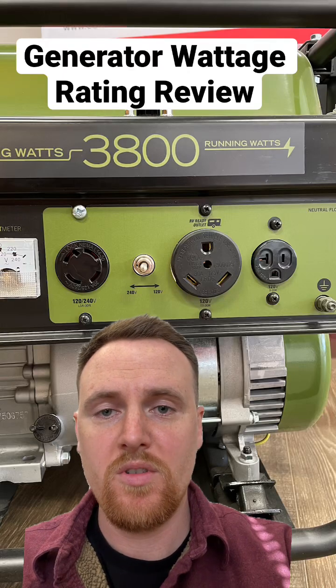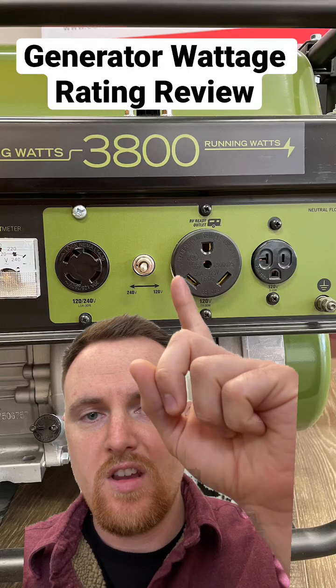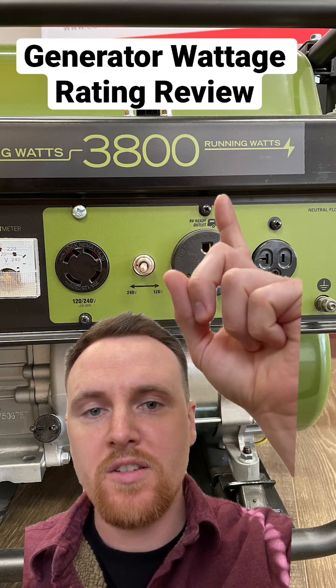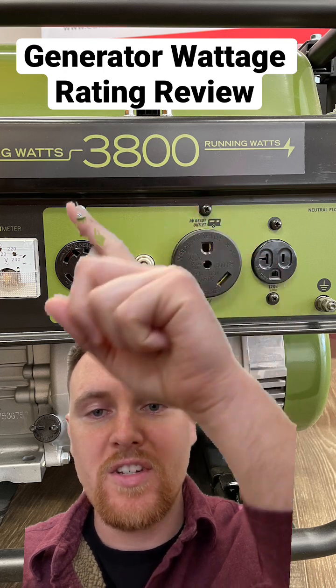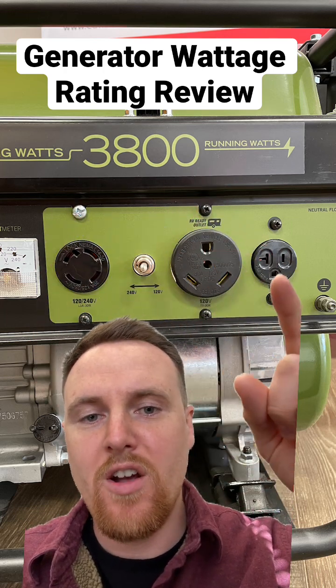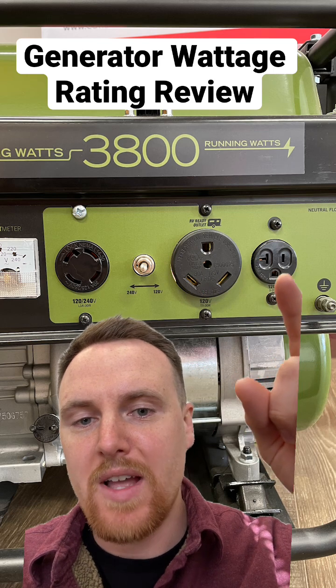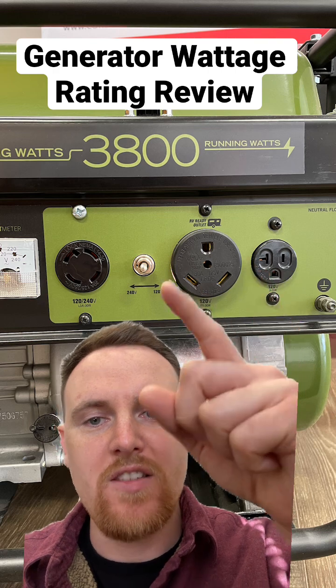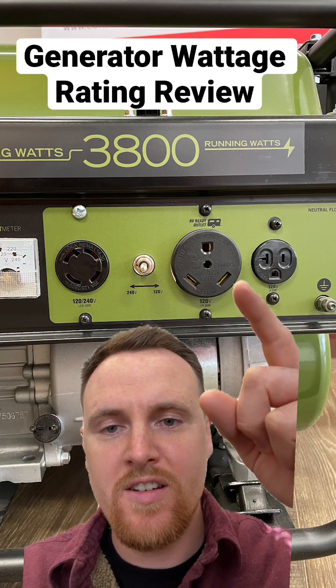Something that continues to be confused is the wattage rating on a generator. So 3,800 running watts is the max for this entire generator. It does not mean that 3,800 watts will be coming out of this little household outlet all the time, or any of these outlets all the time. It's for the entire generator.